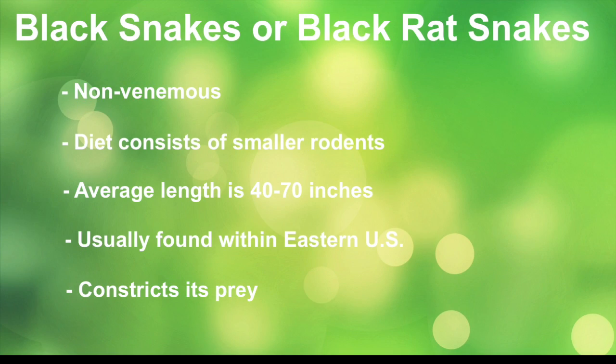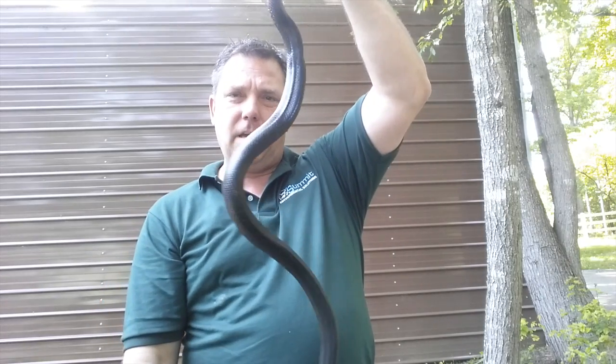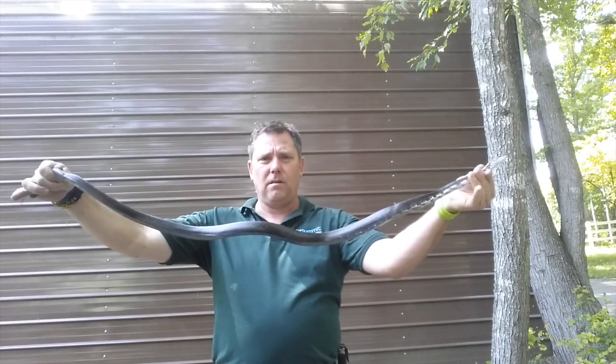Summit Environmental Solutions Pest and Wildlife Management. Today on our YouTube post we're going to be talking about black snakes. I got this beautiful black rat snake from a property in Chantilly this morning — this guy's about three and a half feet long. This is not a dangerous snake, this is a good snake. We want these snakes because they eat mice.